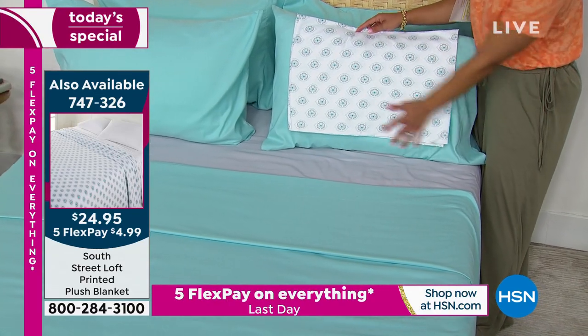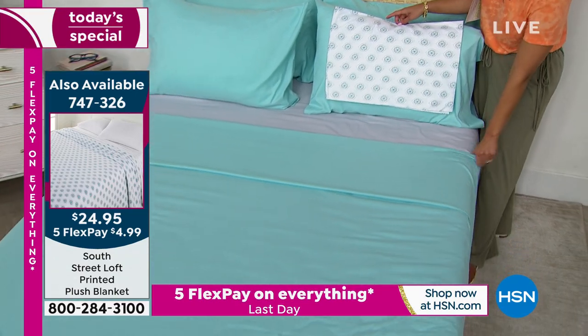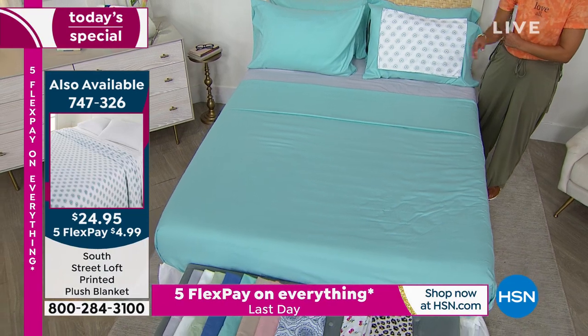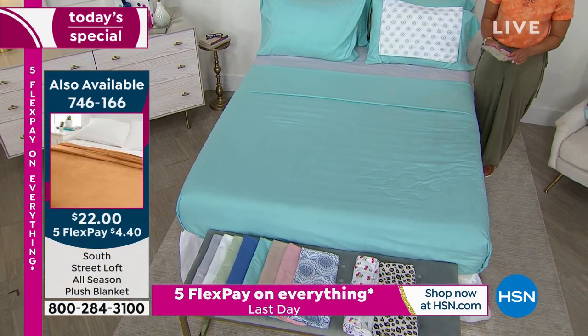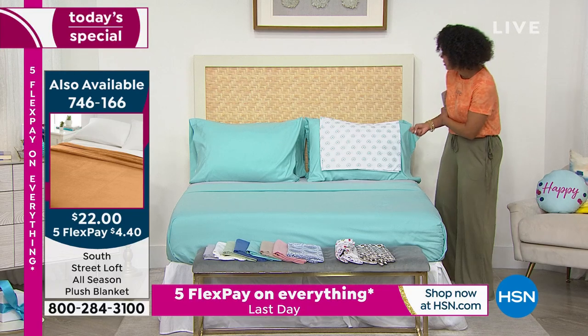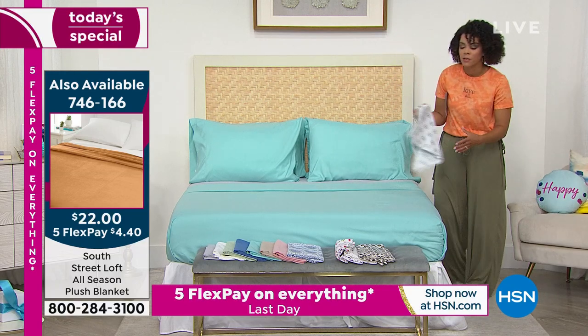It just brightens my day when I walk in. I always make my bed — when I roll out of bed I make it, and I walk in and think: ah, I feel good about this. You can definitely mix and match these Today's Specials.